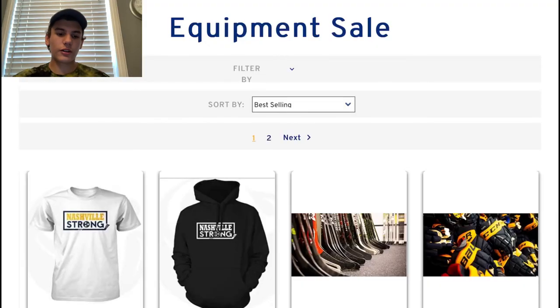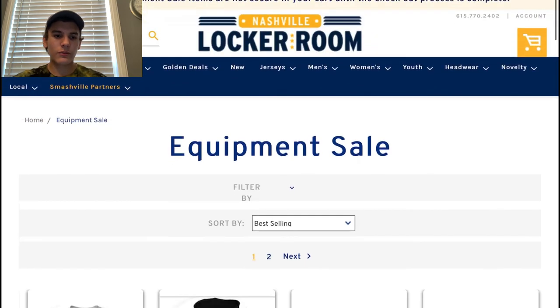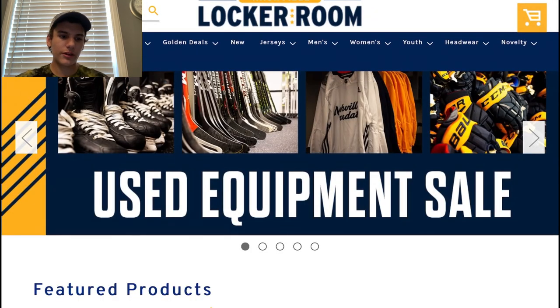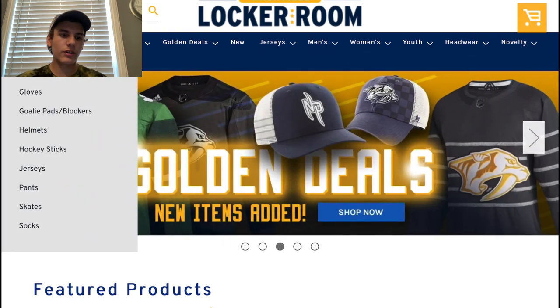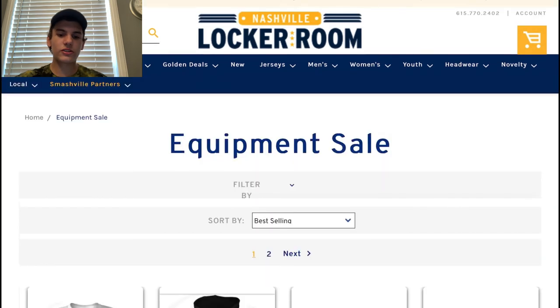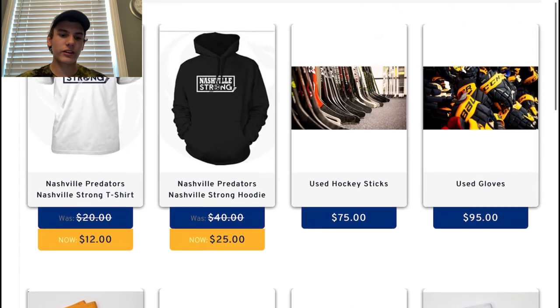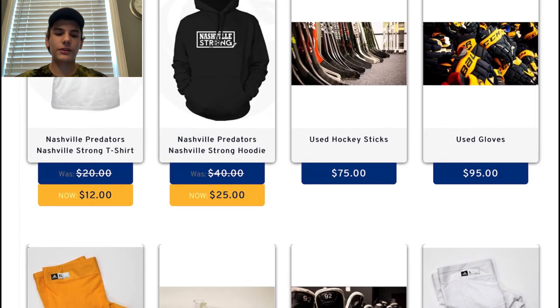Today I'm going to be reviewing what they had and what I picked up from the sale. Right here is the Nashville Locker Room website. The equipment sale this year was not that good at all, and the prices were way overpriced. Usually sticks go for like 75 to 80, but on here they can go from 50 all the way to 175 depending on the player.